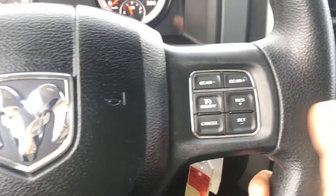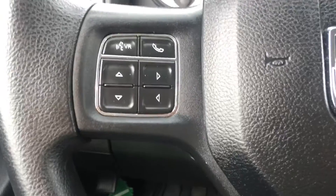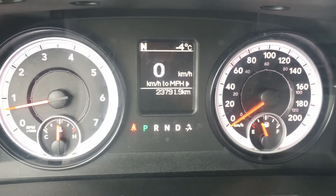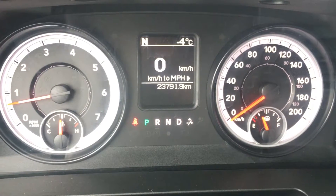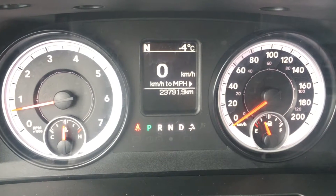Inside, starting with the steering wheel — on the right side we have all of your cruise control options, and on the left we have your voice recognition, Bluetooth, and controls for your center dash cluster, which shows we are going north, it is minus four degrees Celsius outside, and we are only at 23,791.9 kilometers. Speak to your sales advisor for details about remaining warranty and any additional coverage you may want to purchase.